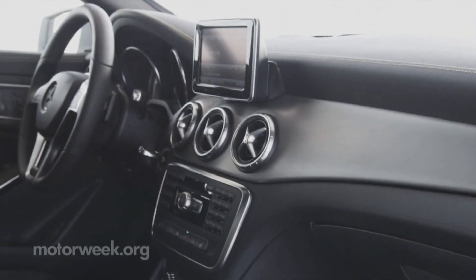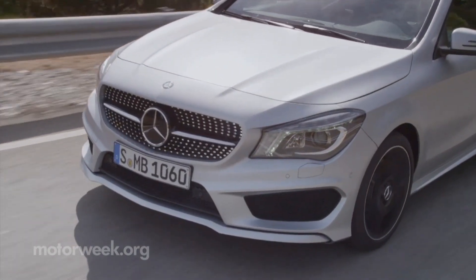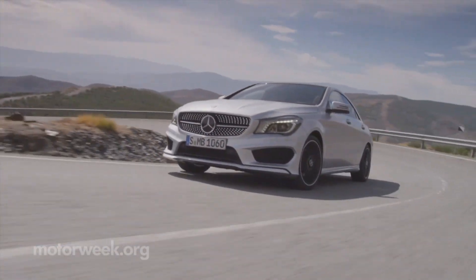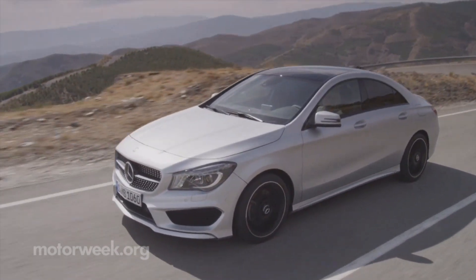Inside is a toned-down but still premium interior befitting the brand's reputation. While clearly no S-Class, the CLA's suspension setup still zeroes in on comfort. But aimed at a more adventurous demographic, a little tautness should reveal the sportier DNA beneath.